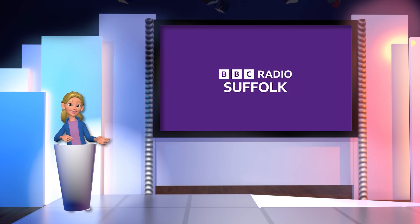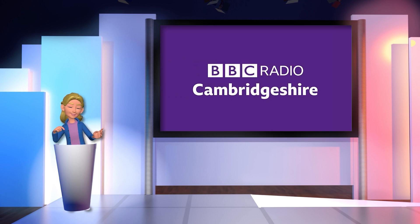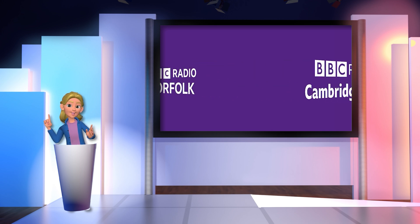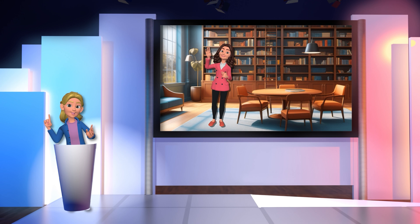Good afternoon, 21 minutes past two. Have you ever wondered how libraries choose their books? How many versions do they need? And what happens to all the books they need to get rid of because they've run out of space? Well, Sophie Green is the stock librarian for Suffolk Libraries, a published author herself, and I think she might have my dream job. Sophie, am I correct? Is it a dream job?